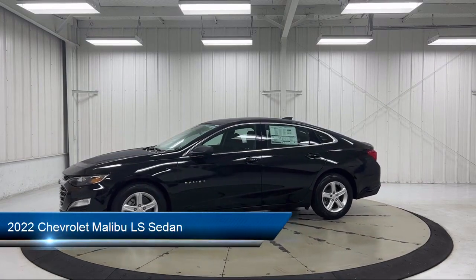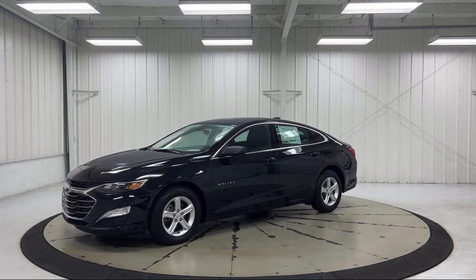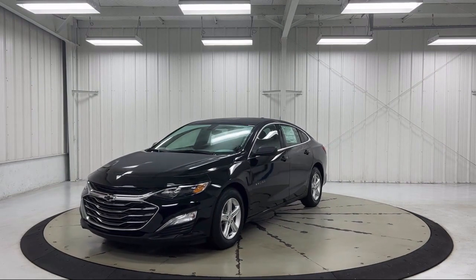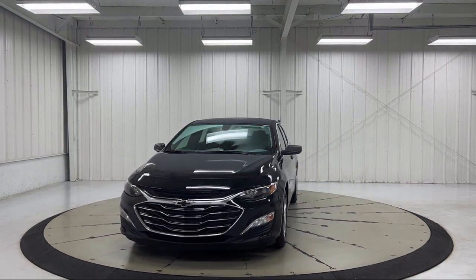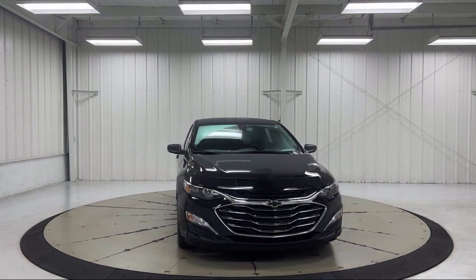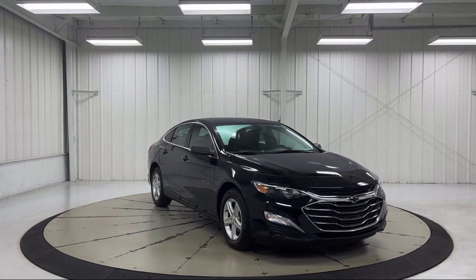It comes equipped with OnStar and Chevrolet Connect emergency communication system, keyless entry, six-way manual driver seat adjuster, Chevrolet infotainment 3 system, premium cloth seat trim, Apple CarPlay and Android Auto, and the Chevrolet infotainment 3 plus system.